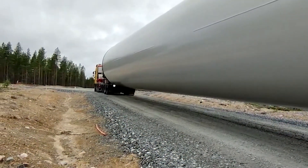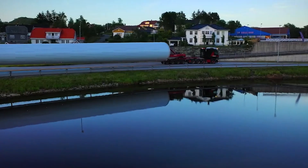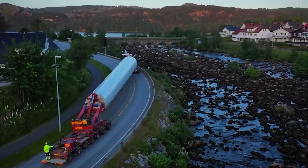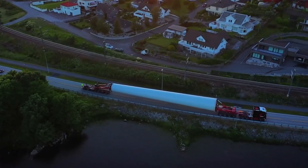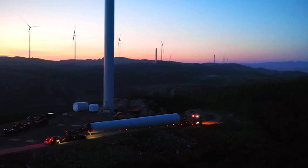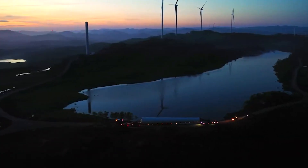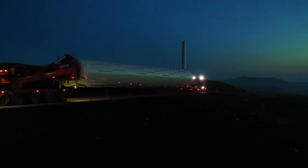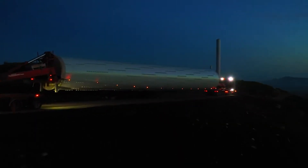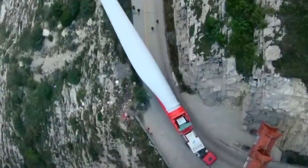One of the key features of tower section transporters is their ability to maneuver through difficult terrain. Windmill construction sites are often located in remote areas, and the ground may be uneven or unstable. The transporters' design allows them to navigate through challenging terrain and transport the heavy tower sections to their destination. These machines are also equipped with hydraulic systems that allow the tower sections to be lifted, rotated, and placed with precision.